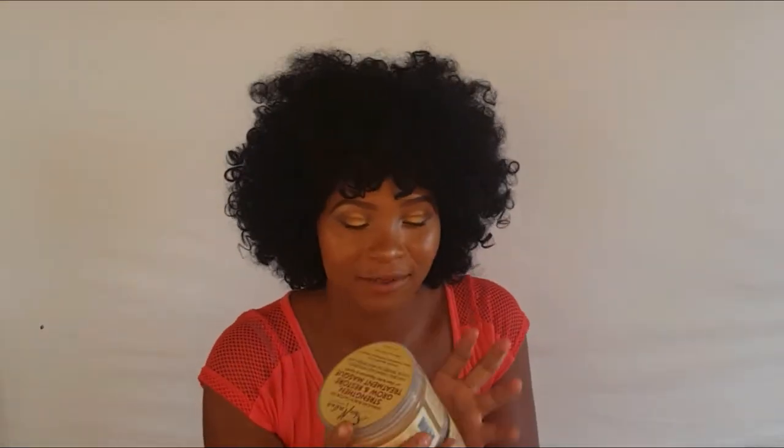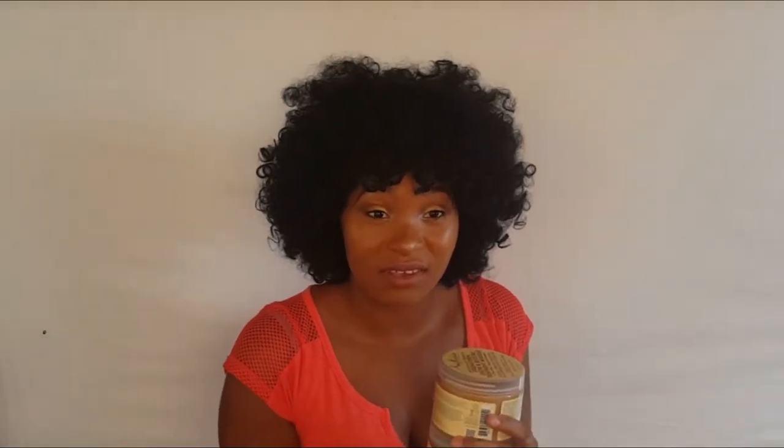My favorite deep conditioner is the Shea Moisture Jamaican Black Castor Oil deep conditioner. It's kind of like a light protein treatment and I just love it. I also like the High Porosity Mask, though not as much as that one.